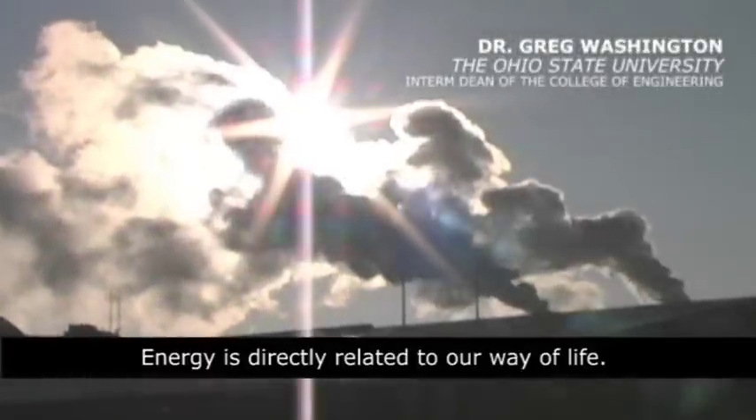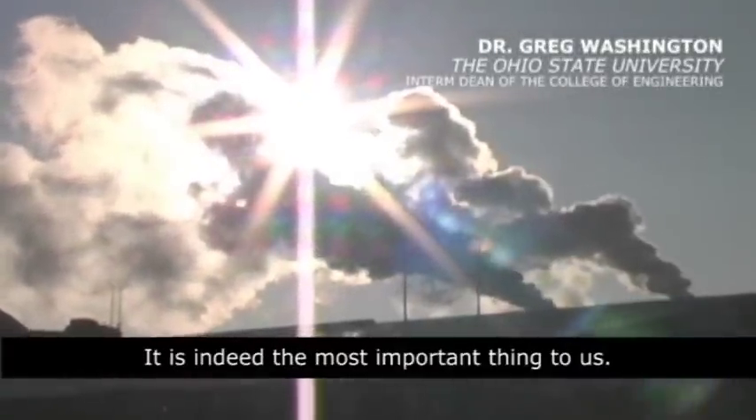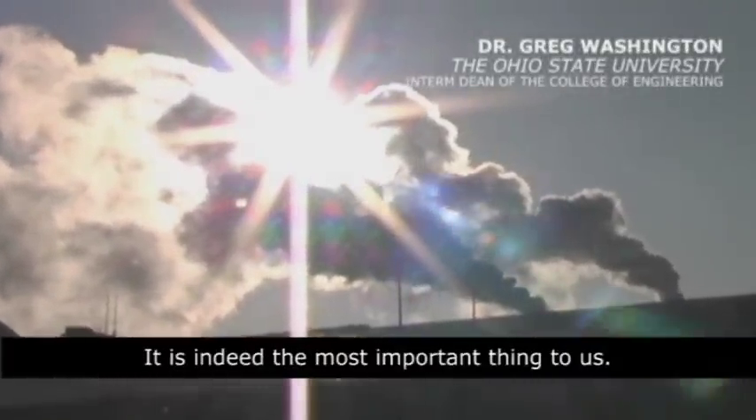Energy is directly related to our way of life. It is indeed the most important thing to us.